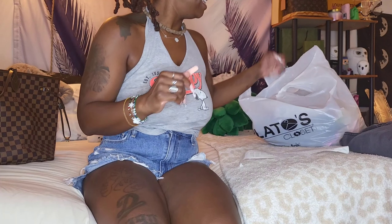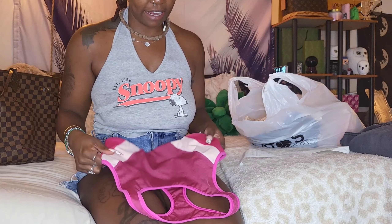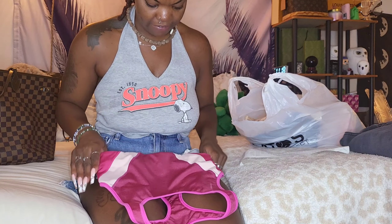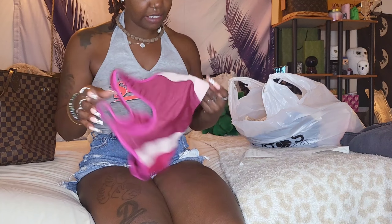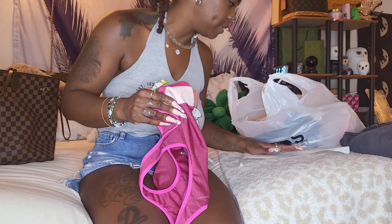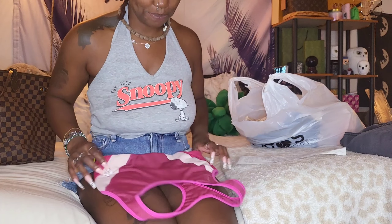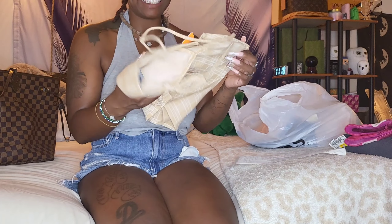The next item — I needed to get some sports bras and workout stuff, so that's one thing I love about Plato's Closet: they have all the name brands. This is an Old Navy sports bra right here. I got it in a size medium. It was originally $5, so I paid 50 cents — 50 cents for an Old Navy sports bra!